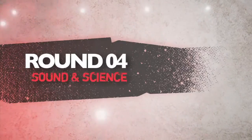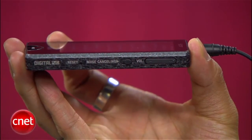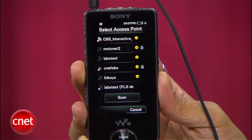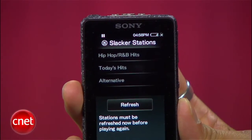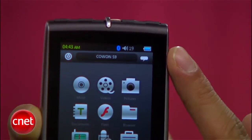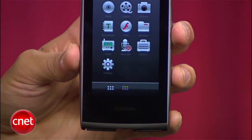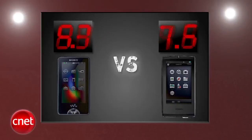Next up is sound and science. Both of these players have excellent audio quality, and you can't go wrong, so what else are they packing? The X-Series shines with its active noise cancellation with the included headset, plus you're getting Wi-Fi for YouTube and Slacker Radio integration, and its limited web browser doesn't hurt it. The S9 brings Bluetooth and video out. Battery life is ridiculous, and having no Wi-Fi probably helps, but it just can't match up to Sony. The X-Series gets a perfect 5, and the S9 gets a 4.3.